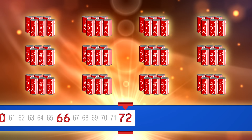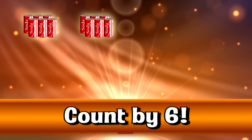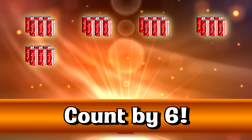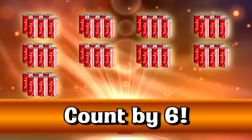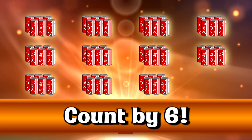Go even faster. 6, 12, 18, 24, 30, 36, 42, 48, 54, 60, 66, 72.